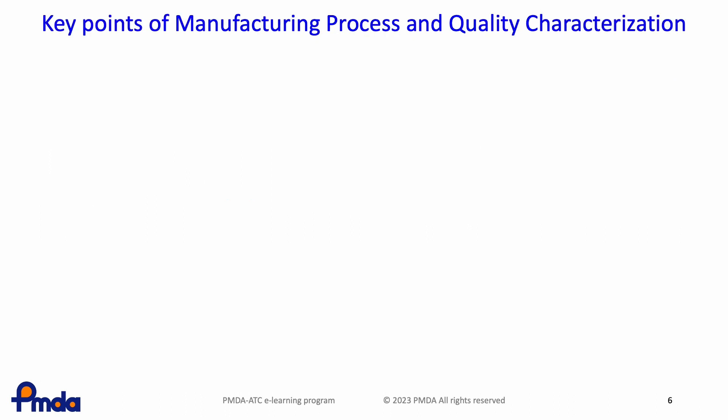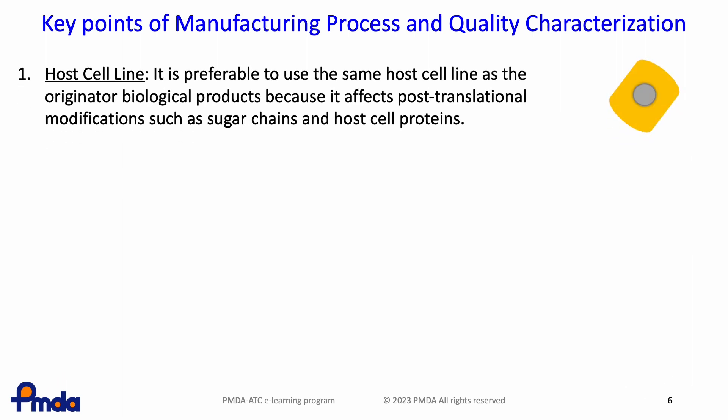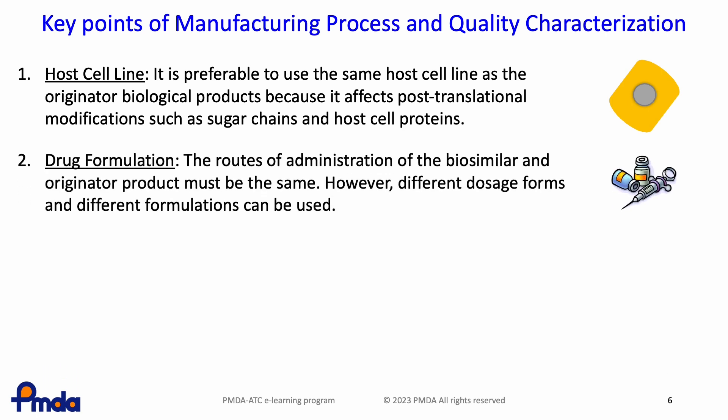This slide explains key points of developing the biosimilar manufacturing process and quality characterization. The first point is host cell lines. It is preferable to use the same host cell line as the originator biological product because it affects post-translational modifications such as sugar chains and host cell proteins. Secondly, for drug formulation, the routes of administration of the originator product and biosimilar must be the same. However, different dosage forms and different formulations can be used.